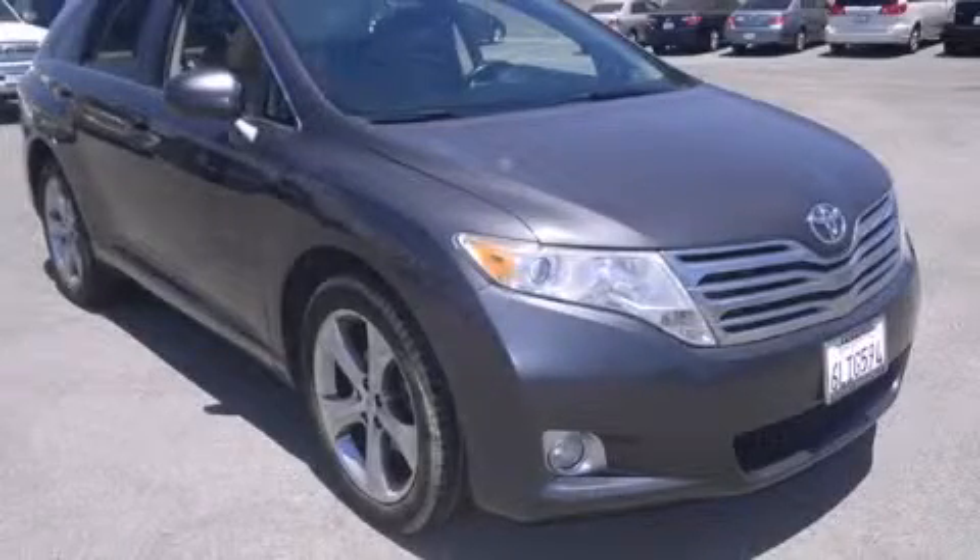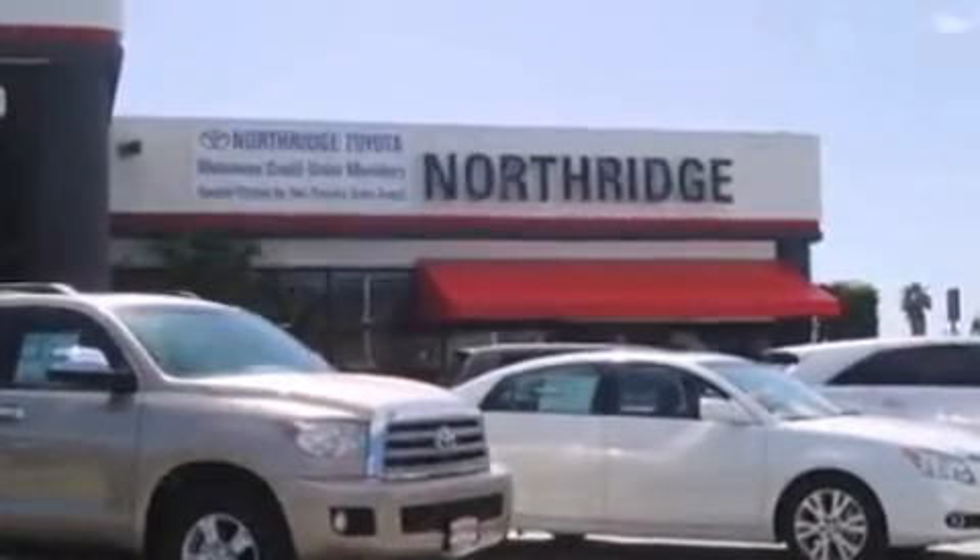Please call us today for more information on this great vehicle. Thank you for considering Northridge Toyota for your next vehicle.